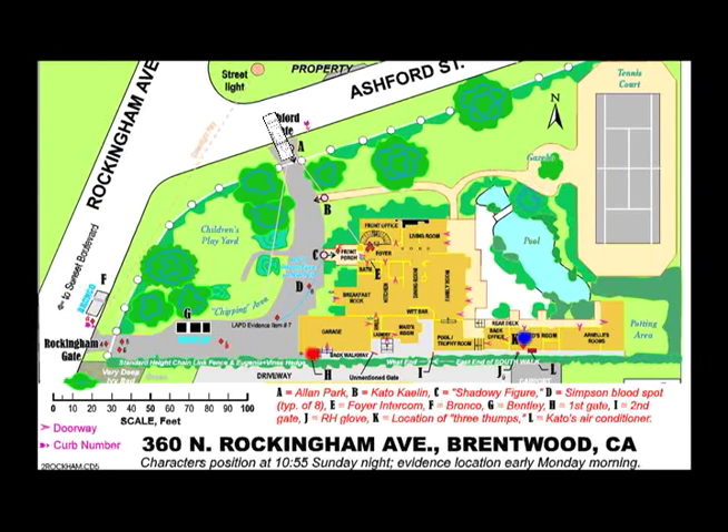He travels down his south walkway with the intent of stashing the black bag back here somewhere. With it being pitch black back there, OJ ends up slamming into Kato's air conditioner. The collision causes the right-handed bloody glove to fall from the top of the black bag to the ground. Knowing that Kato had to have heard the bang, OJ quickly has to change his plans, so he returns to the Bronco with the black bag. At some point about here, OJ either transfers the black bag to his right hand, or the cut might have stopped then started bleeding again. Either way, based upon their location, it would appear that he dripped these two drops as he exited the gate.